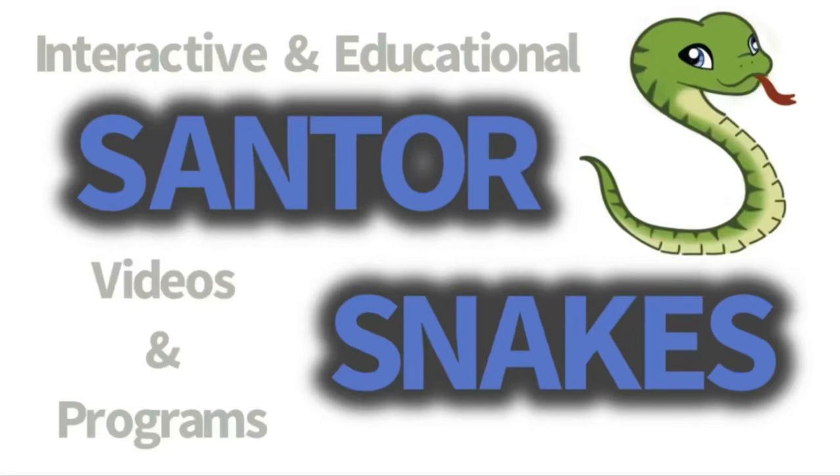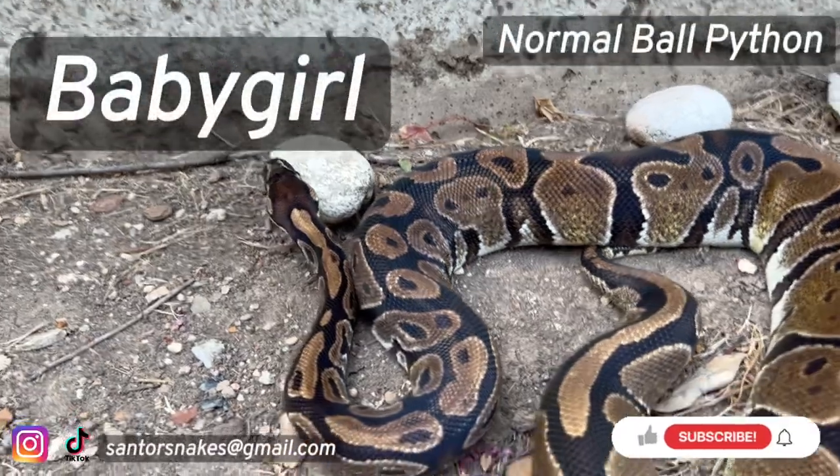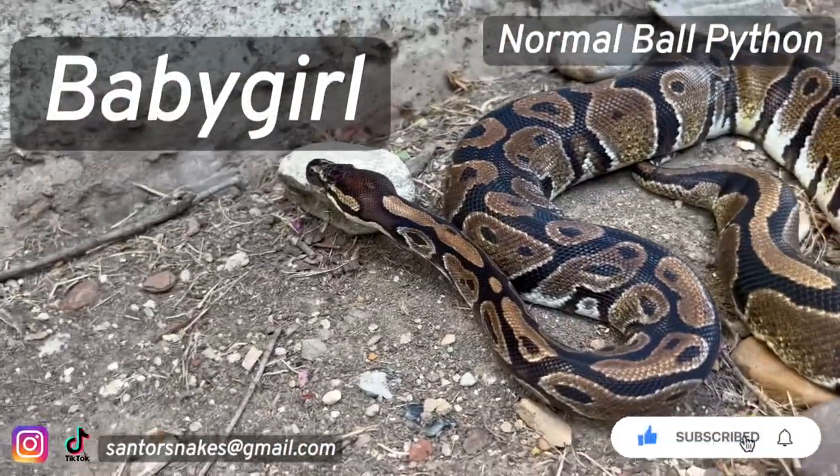Here are the Santa snake animals according to Carter. Baby Girl is a very calm and sweet ball python.